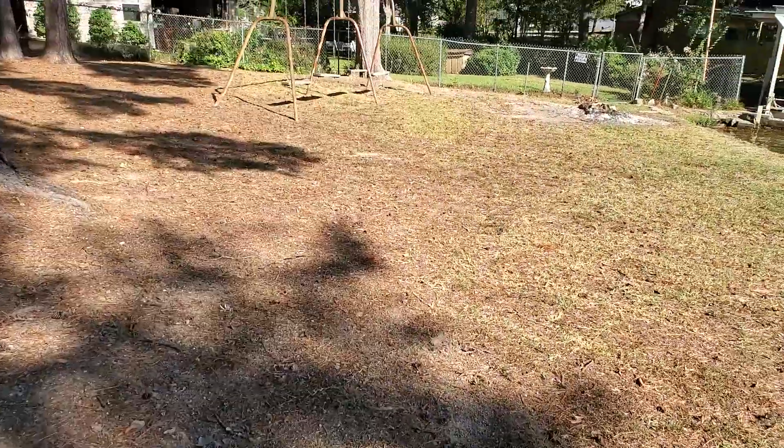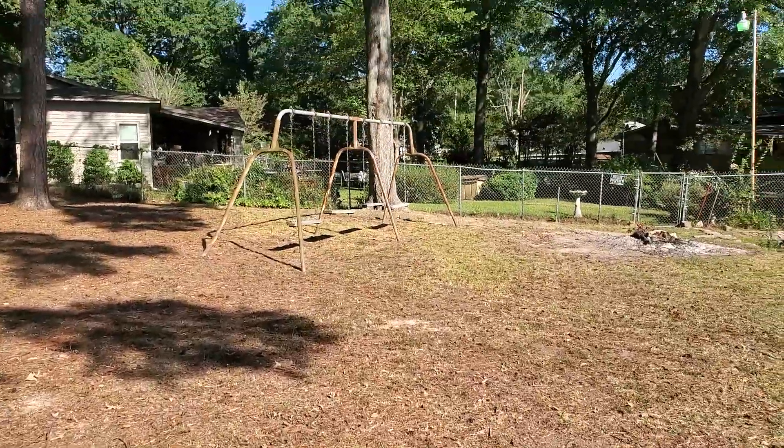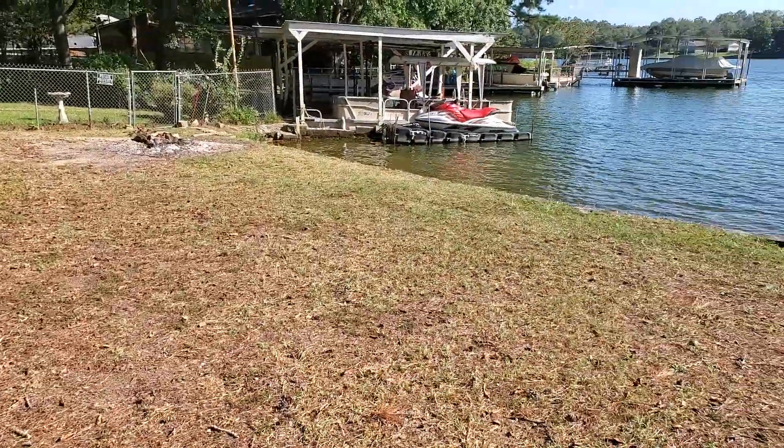Check out this old timey swing set we got down here. This is for our kids to play on. We have an old, old swing set — old rotten swing set.